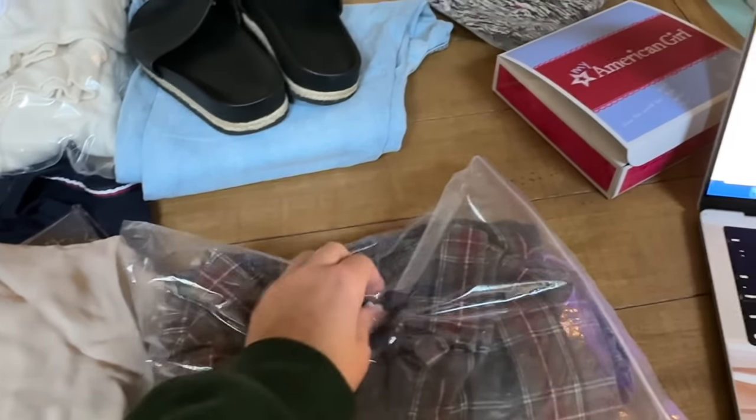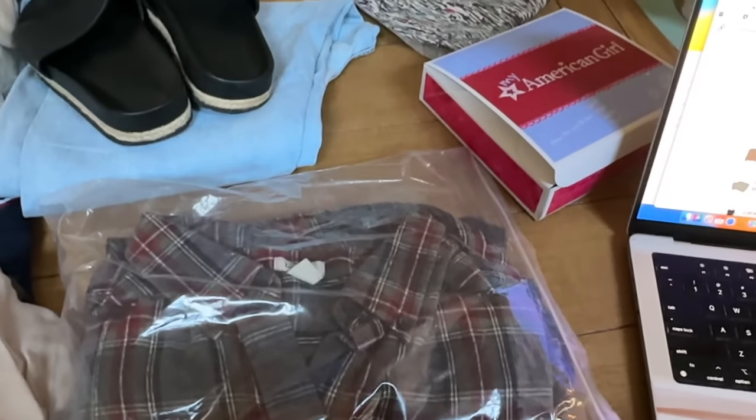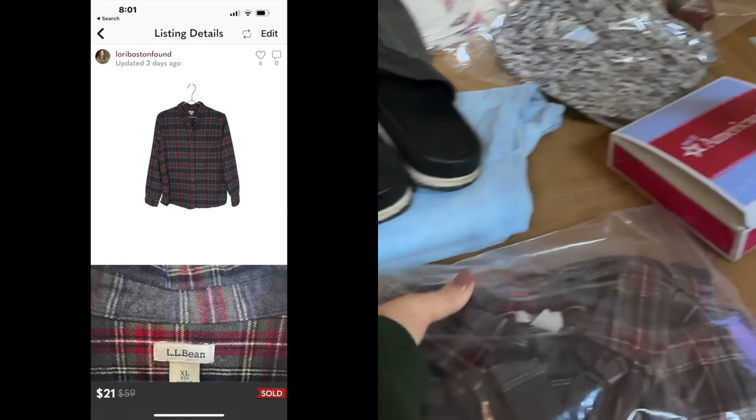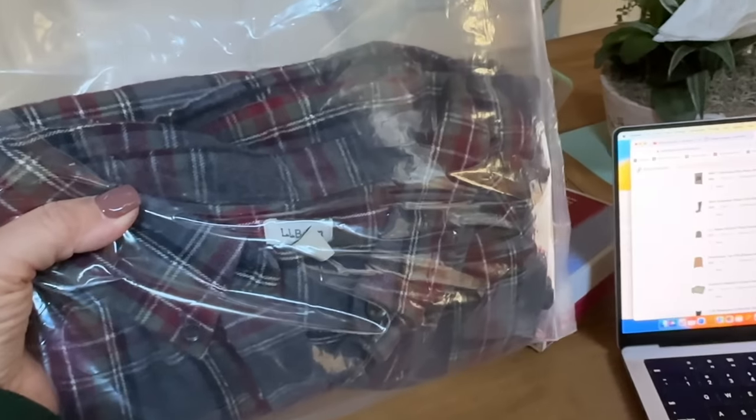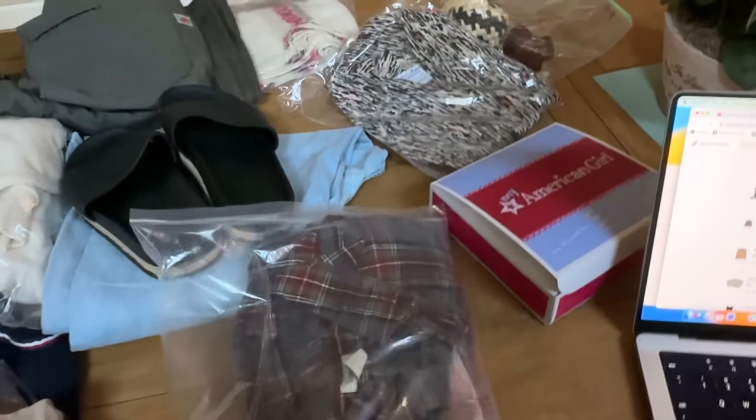This is an L.L. Bean Scotch plaid shirt. I love to pick up L.L. Bean. This was part of the sale and it sold for $21 with discounted shipping. This is a women's extra large — I think it's nice, a perfect fall shirt. I love my L.L. Bean.